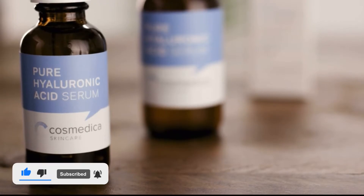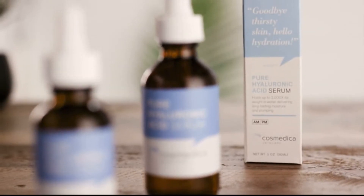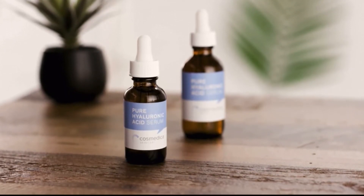One of my go-to ingredients has always been hyaluronic acid. Cosmetica Skincare Pure Hyaluronic Acid Serum revitalizes skin with key benefits of hyaluronic acid. It naturally holds up to 1,000 times its weight in water. You get multi-beneficial hydrating and plumping properties to combat dryness and fine lines while also providing balanced moisture. And it only contains three ingredients total. Plus, it's paraben-free, cruelty-free, and vegan.